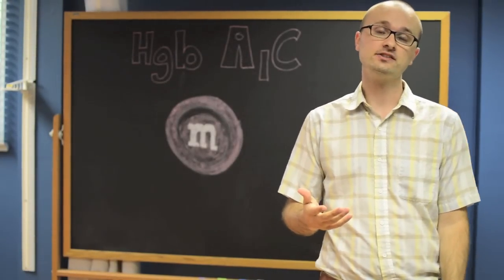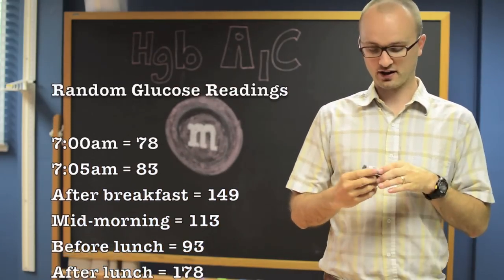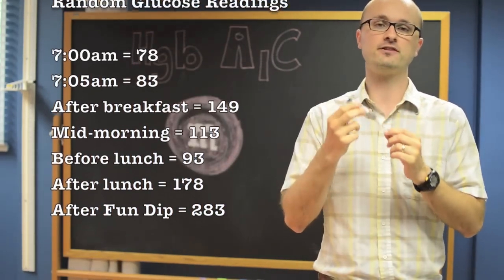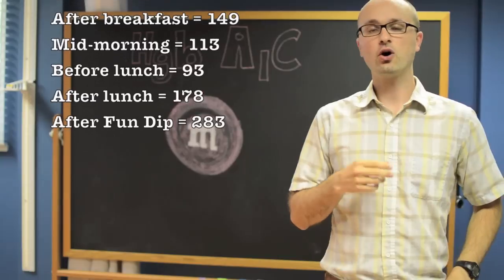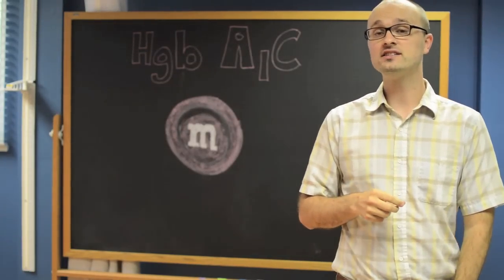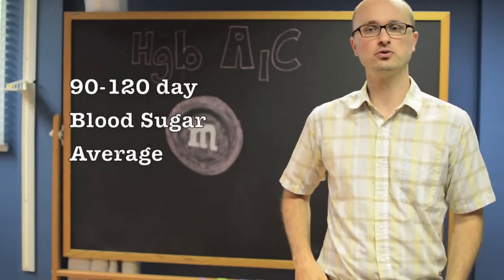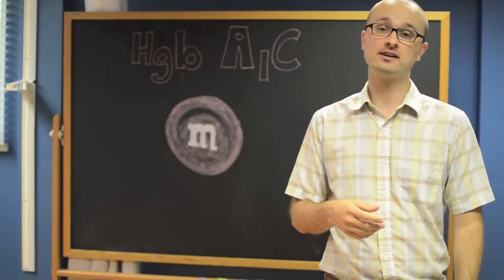Well, blood sugar varies from minute to minute, even second to second. So when you're checking it, say, with a glucometer — a blood finger stick machine — you're only getting what your blood sugar is at that moment in time. The A1c checks what your blood sugar was on average over the past 90 to 120 days, and it's reported as a percentage.